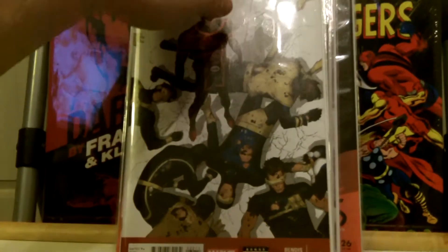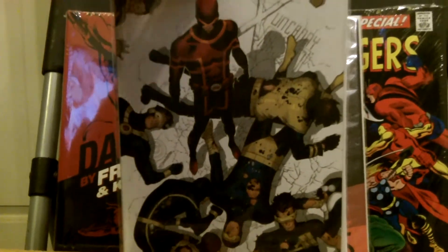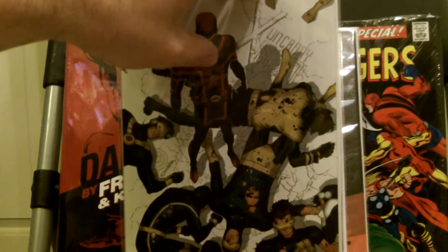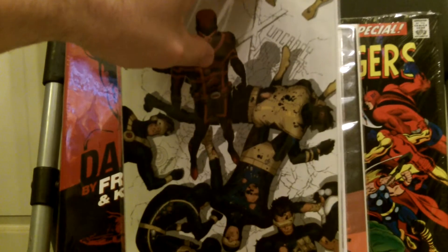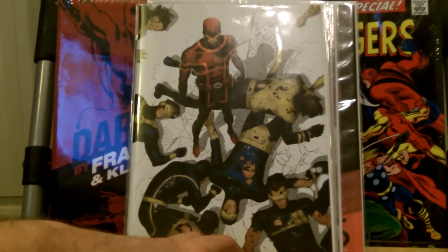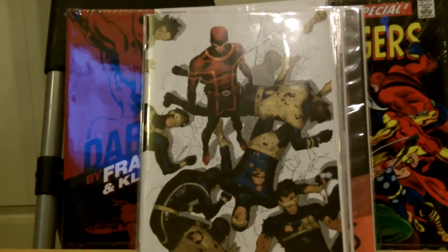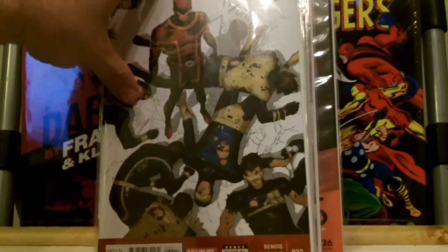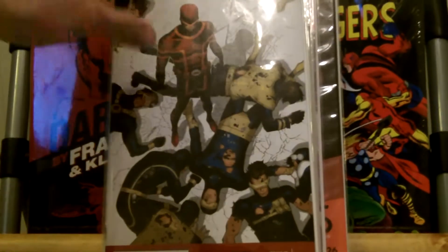These are the new issues I just read. This is Uncanny number 32. I still really like this book. Havoc's in this one, and it's pretty much about Scott and Alex. They walk around and try to figure out what Scott's going to do with himself — I think he's going to turn himself in for killing Xavier, and Alex is trying to convince him not to.